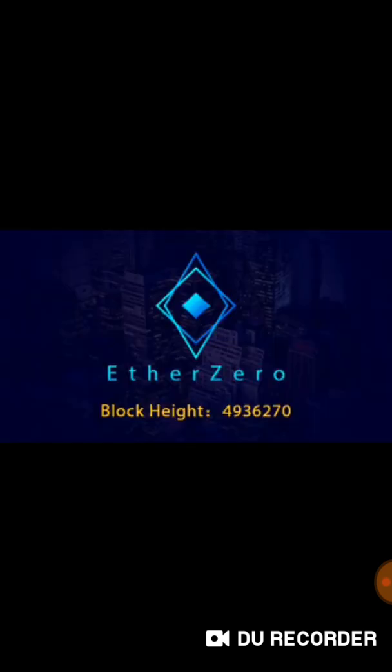It has a reserve of 20 million ETA Zero for later development. Every year approximately 6 million ETA Zero increases. ETA Zero has a block size of 2MB, hardware extraction via GPU, and instant payment.